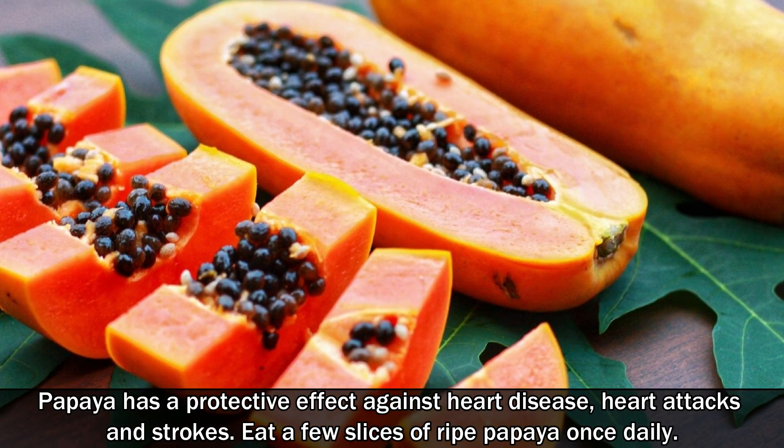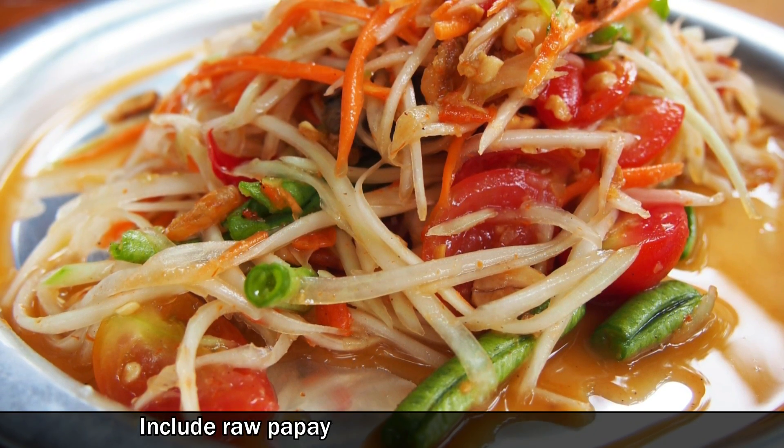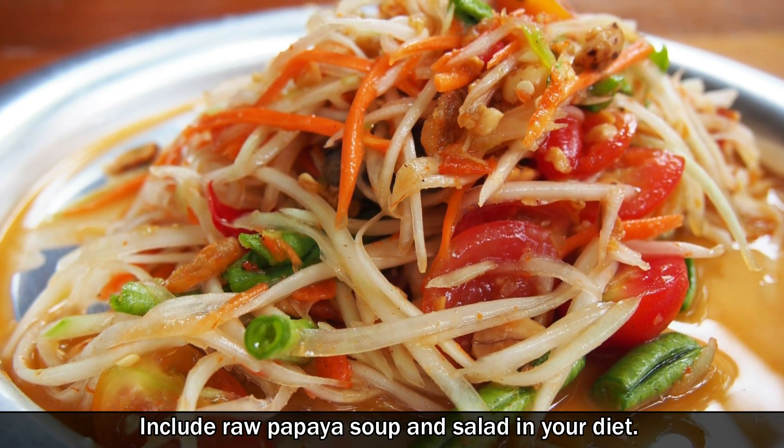Eat a few slices of ripe papaya once daily. Include raw papaya soup and salad in your diet.